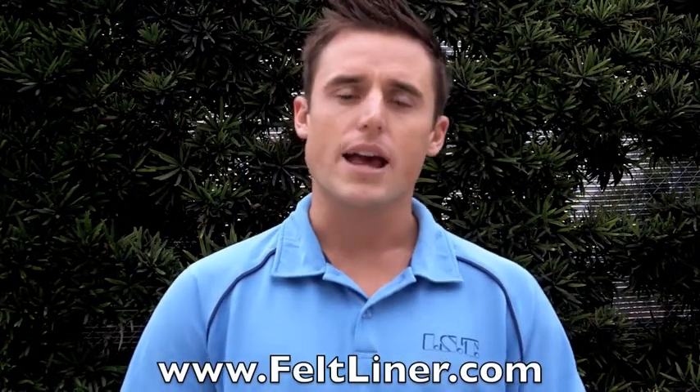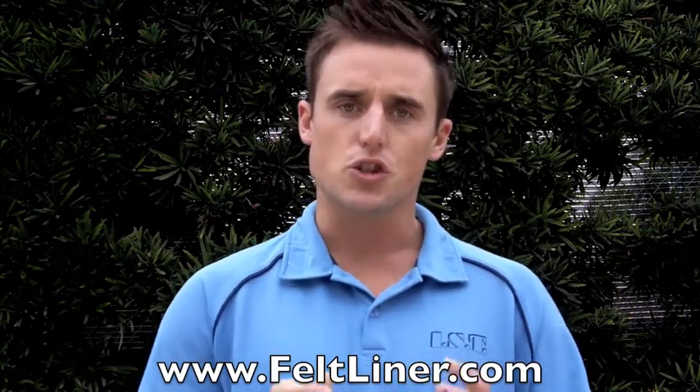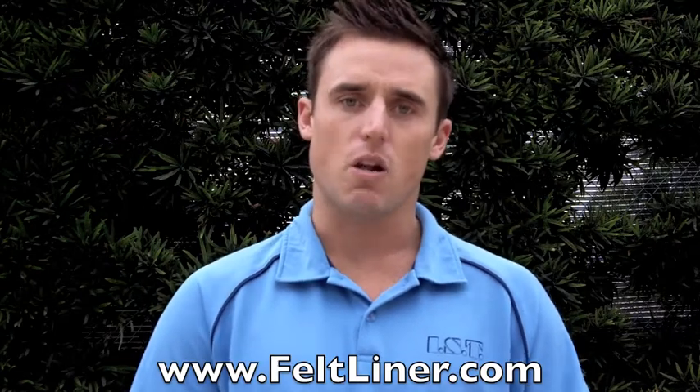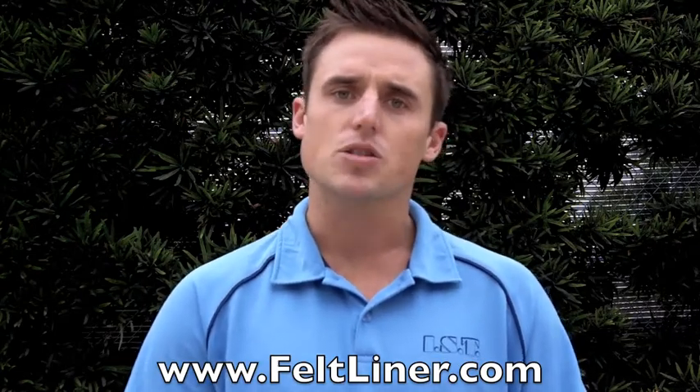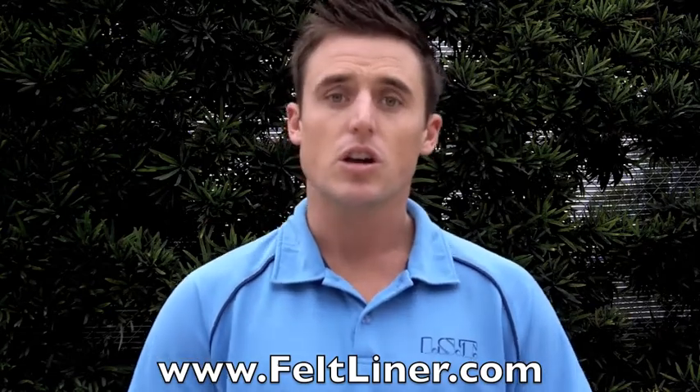Hey guys, I'm Stephan McKellar with IST. I've been paid as a consultant and trained contractors, construction companies, and municipalities all throughout the world in trenchless technologies — things such as pipe lining, top hats, spot repairs, cutting, camera inspections, you name it.